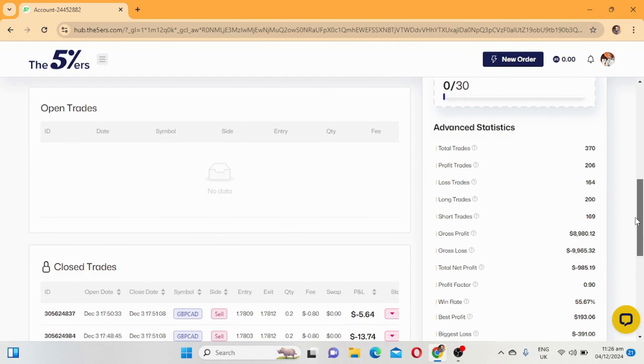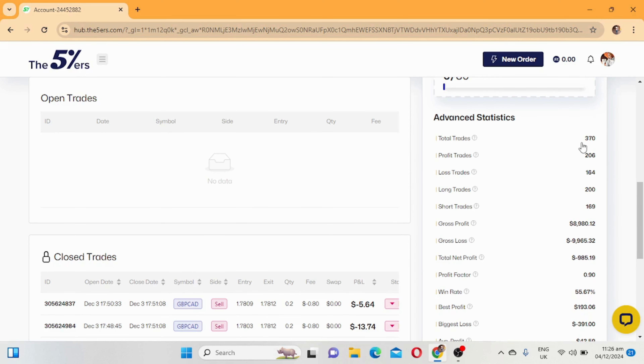Looking at the advanced statistics: total trades taken were 370, which is not normal - imagine, I started trading this account on the 18th of November and already took 370 trades in just two weeks. Profit trades 206, losing trades 164, long trades 200, short trades 169. Gross profit was 8.9k, gross loss was 9.9k, and net profit was negative 985. Profit factor is 0.90.